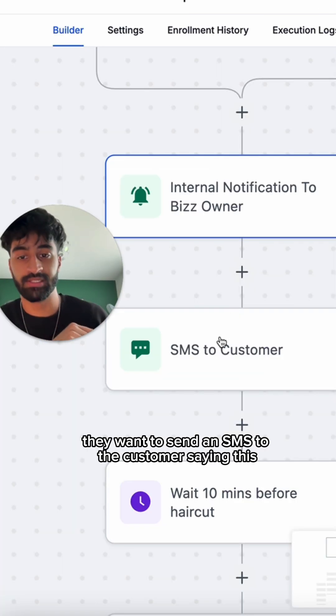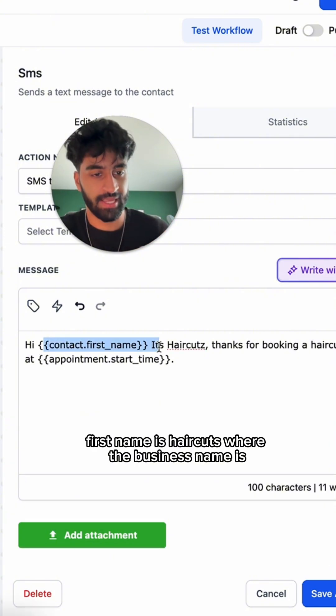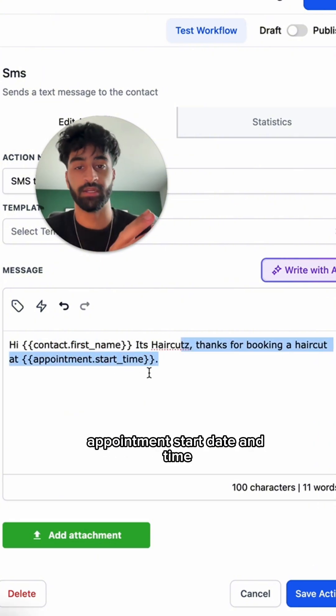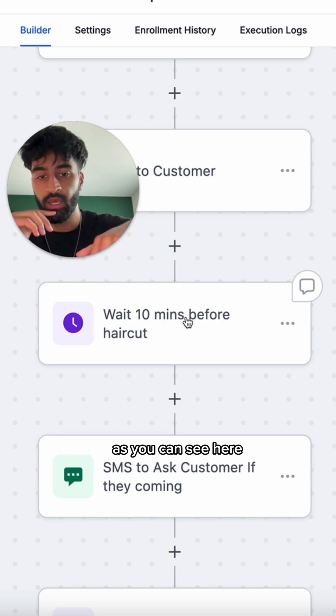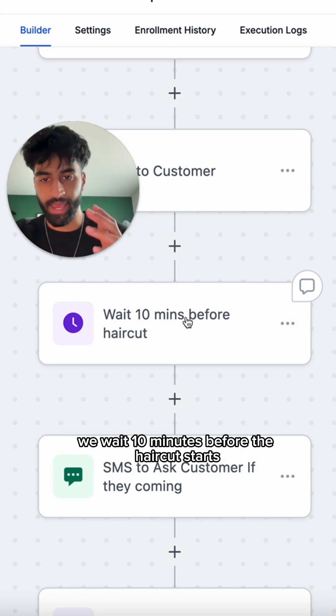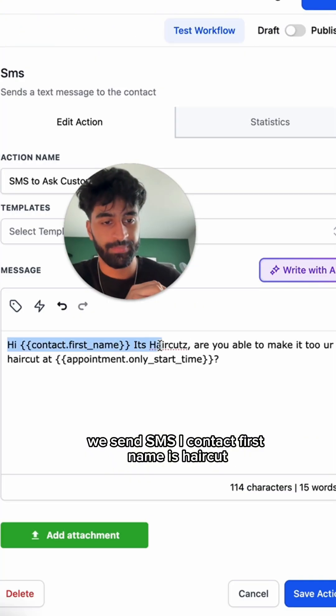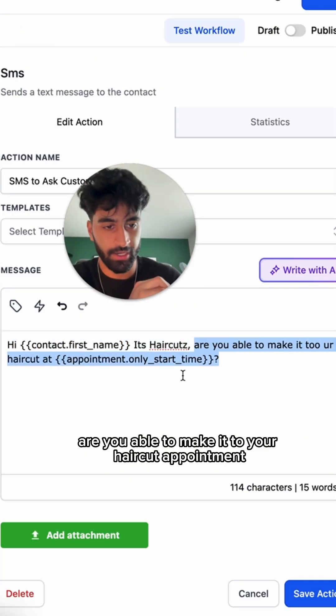Then we send an SMS to the customer saying, 'Hi [customer first name], this is [business name] haircuts — thanks for booking. Haircut appointment: [start date and time].' Then we add a wait step. We wait 10 minutes before the haircut starts and send an SMS: 'Are you able to make it to your haircut appointment?'